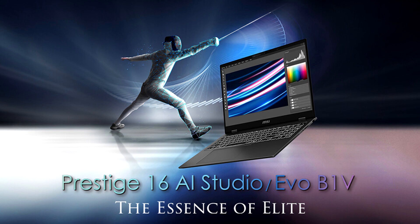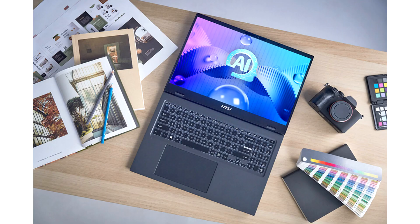Sporting up to the latest Intel Core Ultra 9 processor, the new Prestige 16i series capitalizes on Intel's integrated NPU technology — a dedicated AI acceleration core that generates a much more efficient CPU and GPU computing experience, as well as enhances power efficiency.